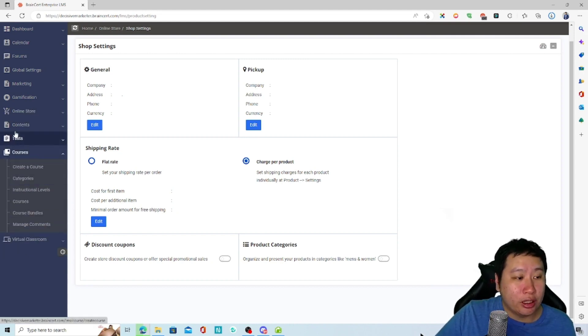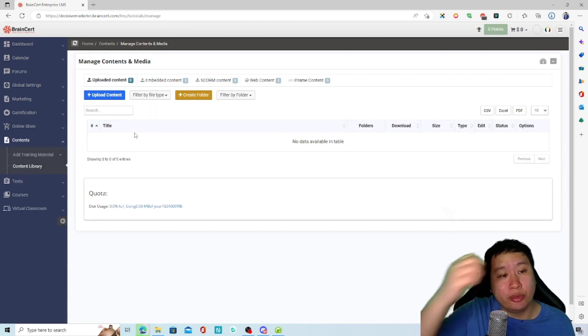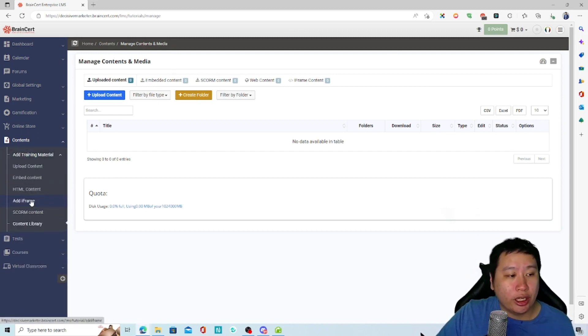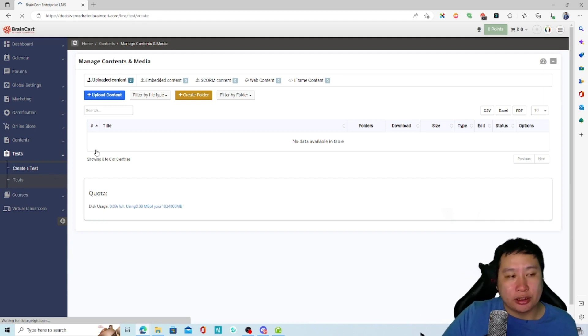Let's look at the content section. I believe this is where you manage your files — you can upload CSV, Excel, and PDF files. You can also add HTML content and iframes for your courses.